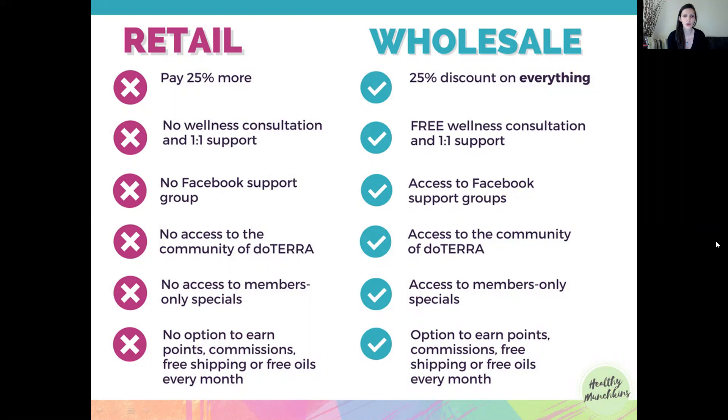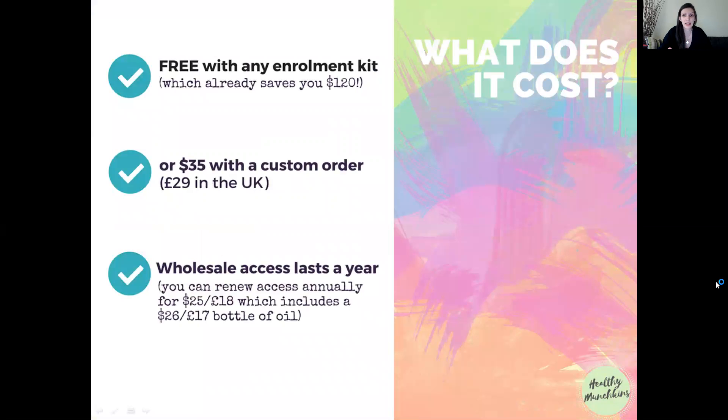With retail there's also no access to members-only specials and no option to earn points, commissions, free shipping, or free oils every month. With wholesale you get all of that — a 25% discount on everything in doTERRA, sometimes even further discounts, a free wellness consultation, one-to-one support, access to Facebook support groups, the community, members-only specials, and the option to earn points, commissions, free shipping, or free oils every single month.